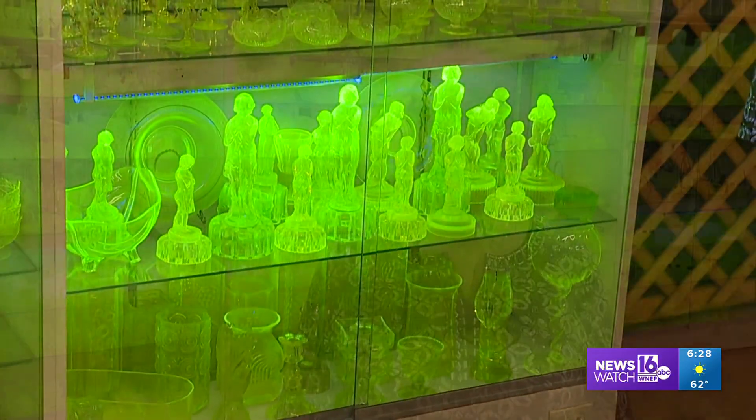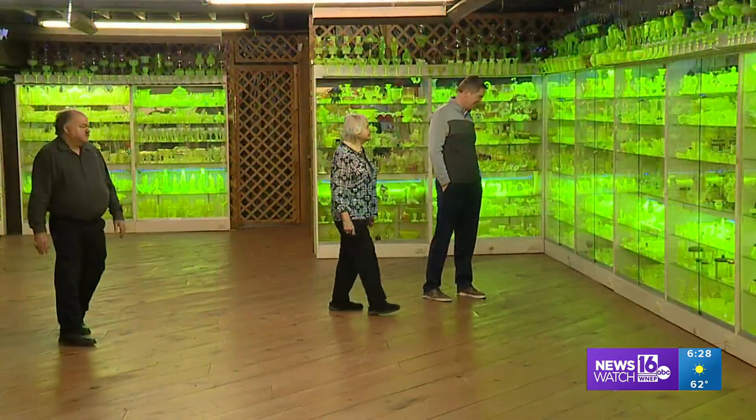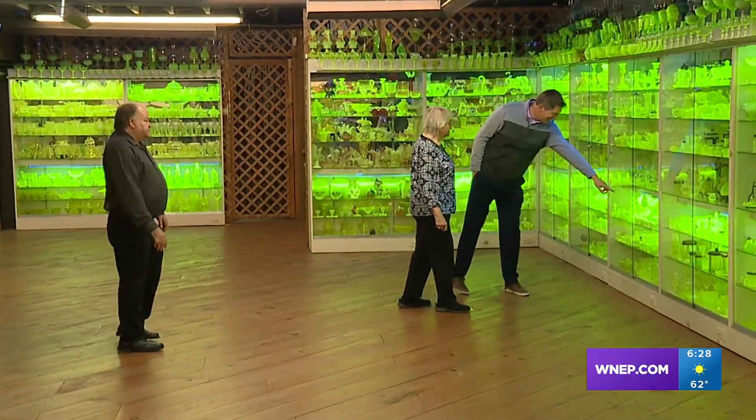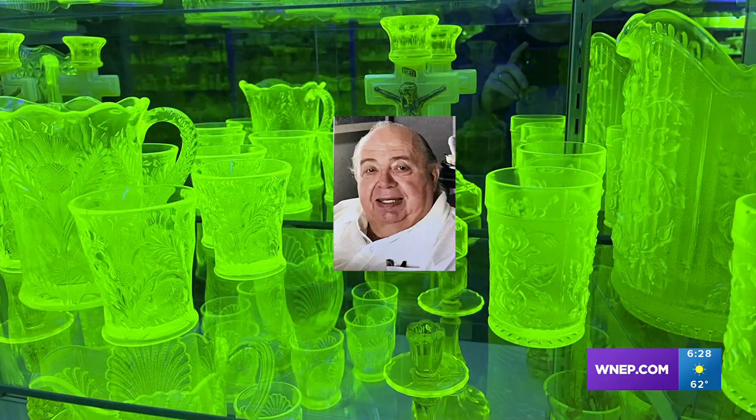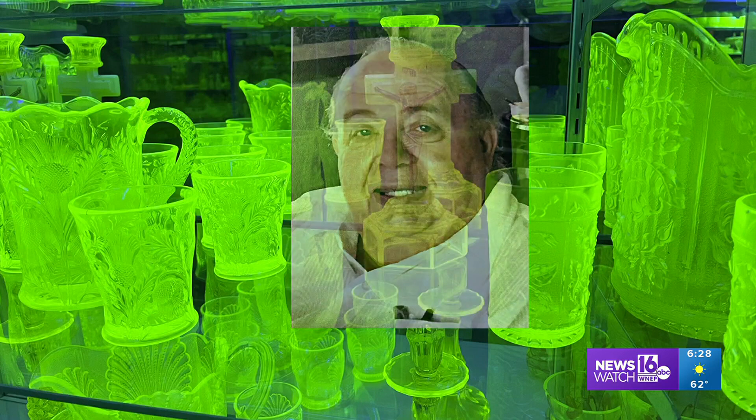People don't understand, don't know. A member of a glass club came in and asked my husband if we had any Vaseline glass, and we had never heard of it before. Ida Martin and her son Rick are now curators of all this glimmering glass, carrying on what her husband Eric started after that simple question 30 years ago.